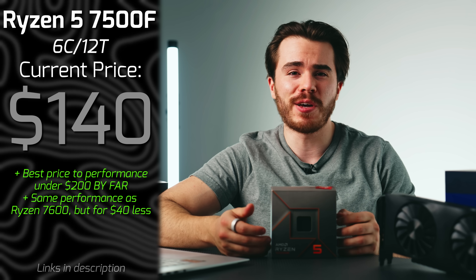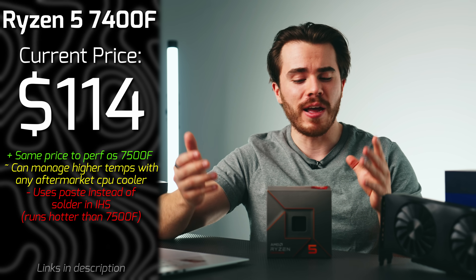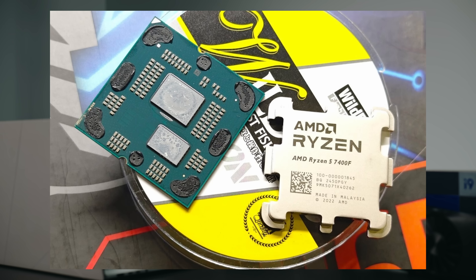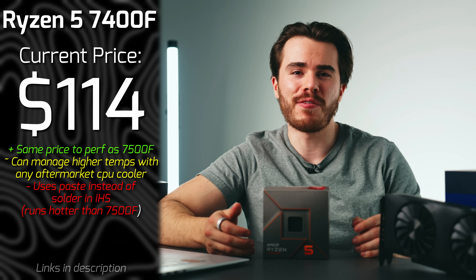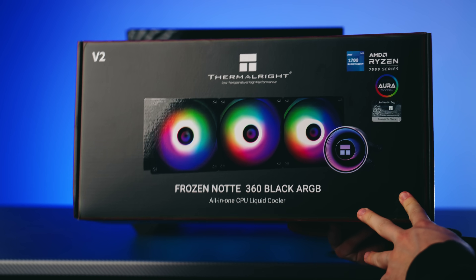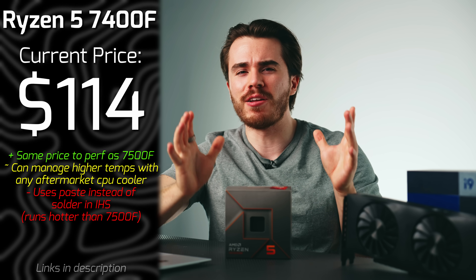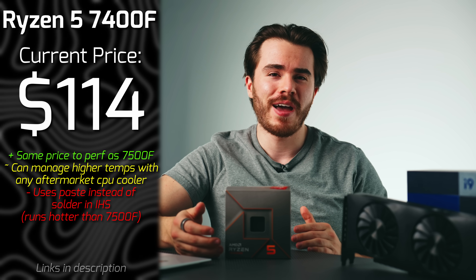Look up gaming benchmarks — it has the best performance per dollar, bar none. You can find these anywhere from $120 to $170 online, brand new. But if you can't get one, you can actually get the Ryzen 5 7400F. This is a newer CPU that's incredibly similar to the 7500F. The only main difference is that its IHS uses thermal paste instead of solder to cut costs, so thermal performance isn't quite as good. But if you're pairing an aftermarket CPU cooler anyway, you can find them for as low as $110 with close to the same performance.